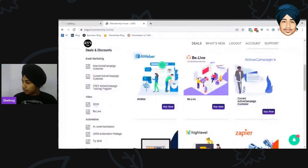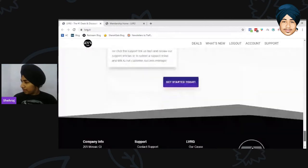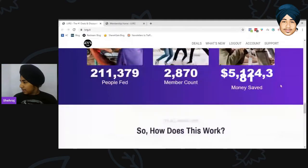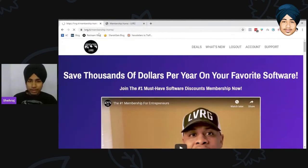The main deals are Active Campaign, Zoom, Zapier, and AWeber. On the main website they show how much money members have saved, and the total member count. This is accurate because in the Facebook group the numbers match. Currently they are charging $99 a year.